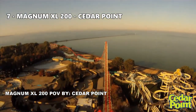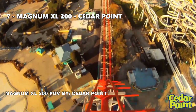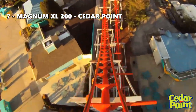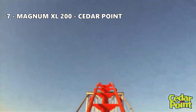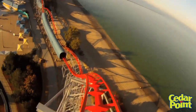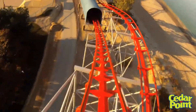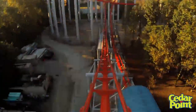Number 7: Magnum XL-200 at Cedar Point. I have mixed feelings about Magnum. The ride has a lot of fun airtime moments, but it's also pretty rough, depending on where you sit. This is the original hyper coaster, and this year Magnum celebrates its 30th anniversary. Roller coasters have come a long way since then, but Magnum still manages to keep up with the pack.